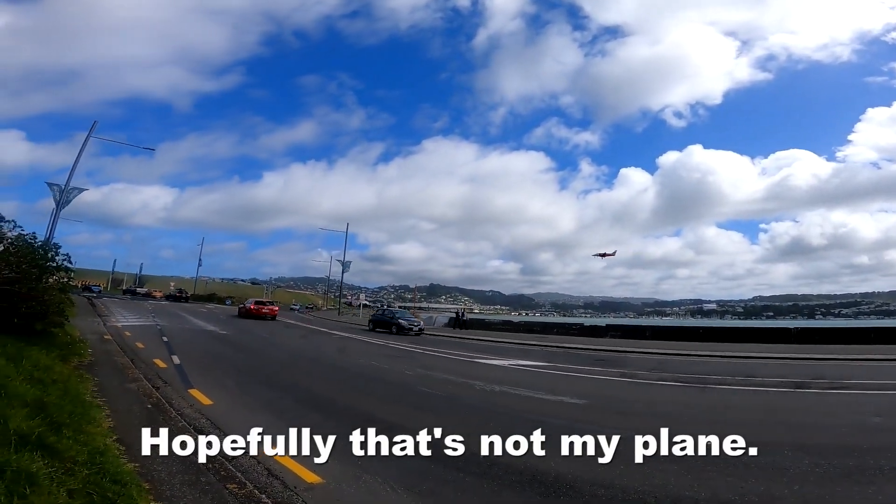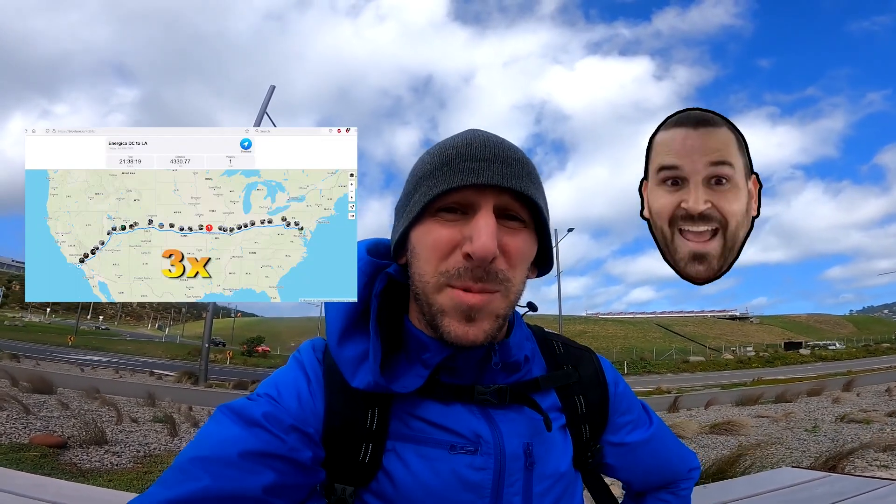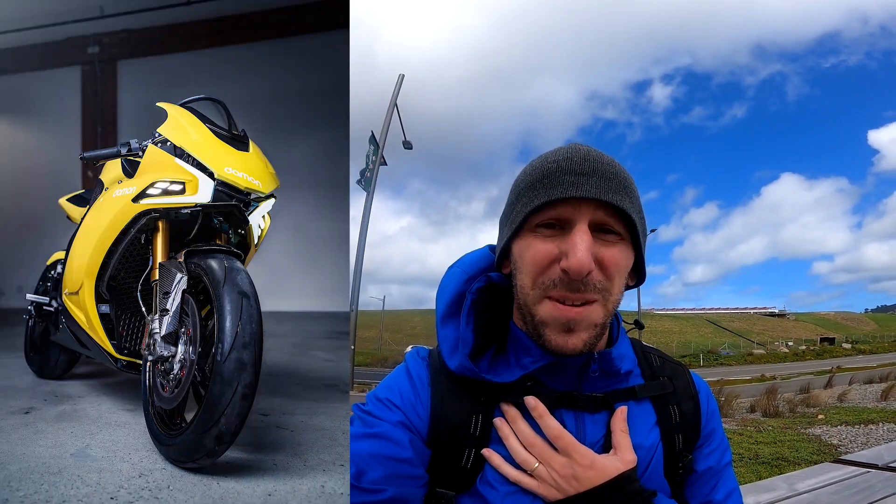Hopefully that's not my plane. So I'm going to meet up with Stephen Day, who's crossed the US three times already, and he's going to take me on a tour up the Pacific Coast Highway on the fast charging Zeros. We're going to go all the way up to Vancouver, Canada. And the final stop is going to be at Damon. Stephen swears they're real — I'm still skeptical that they even exist, but we'll see.